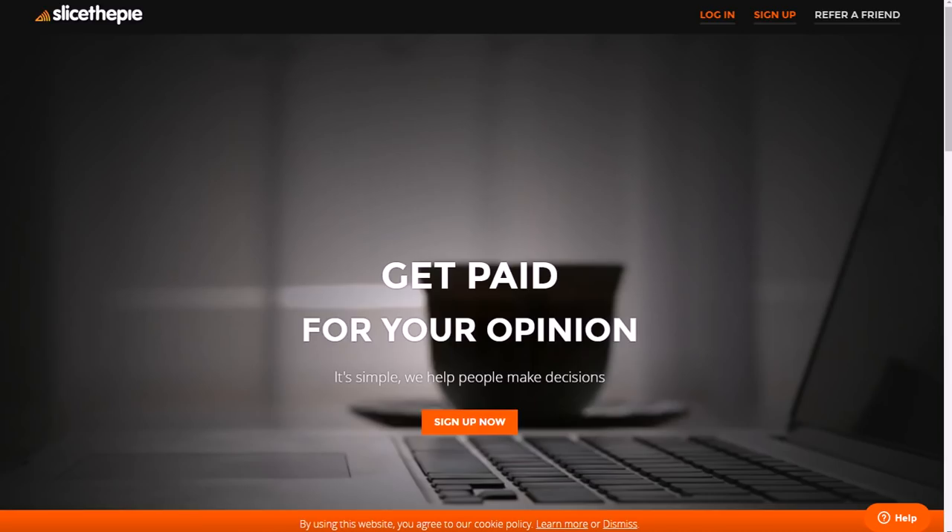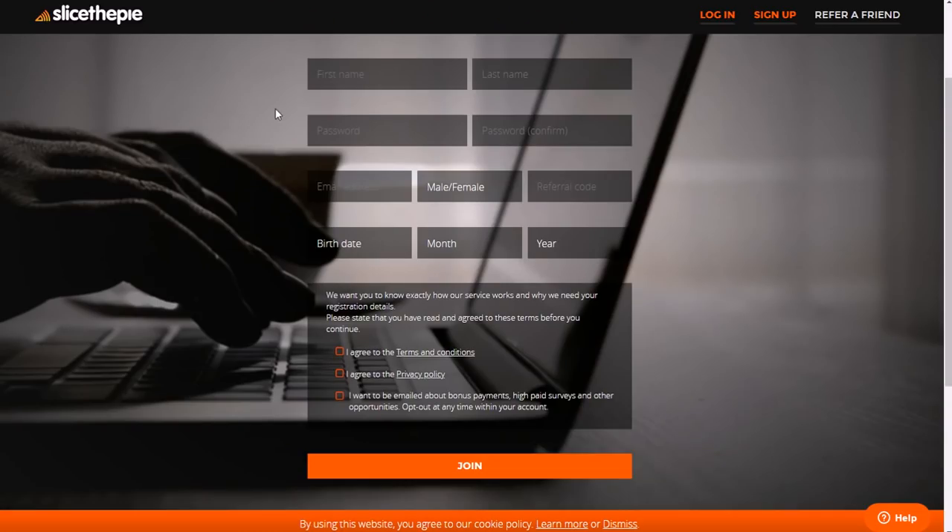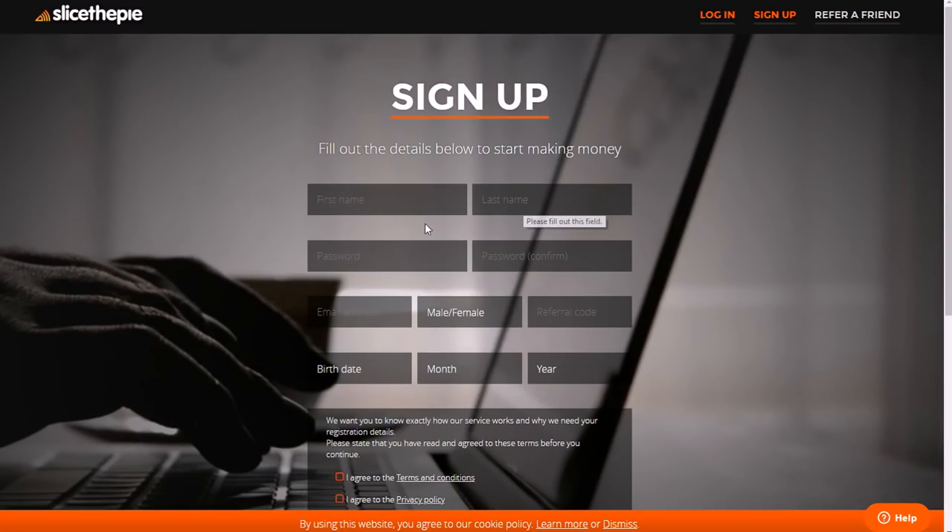Another one where you can get paid to listen to music is called Slice the Pie. You sign up and they pay you to listen to and review music. So if you like music and have some extra time, you can make money pretty quickly. You can do this as long as you're 13 years old or older. You click 'Sign Up Now,' and you can also refer friends if you like it. Then you just put your name, password, and birthday in there.